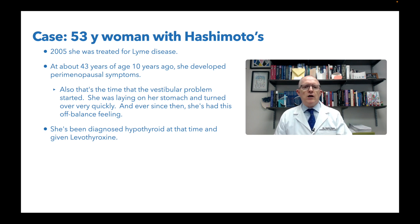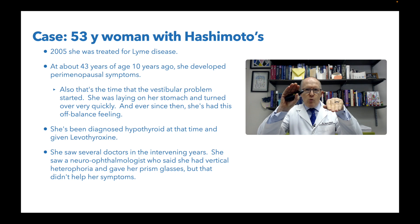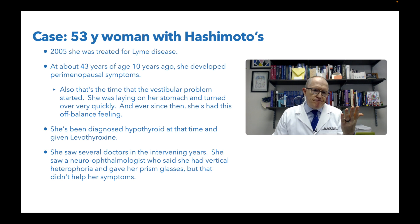She was diagnosed with hypothyroidism — her TSH must have been high, T4 or T3 low — and she was given levothyroxine, which is the standard treatment. She saw several doctors in the intervening years, including a neuro-ophthalmologist who said she had a vertical heterophoria, meaning one eye was pointed in a slightly different direction. He gave her prism glasses, but that didn't help her symptoms, so that must not have been what it was.